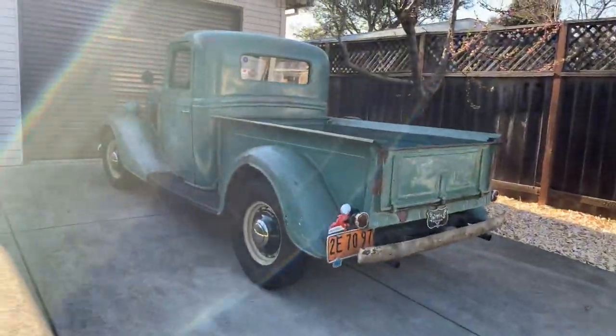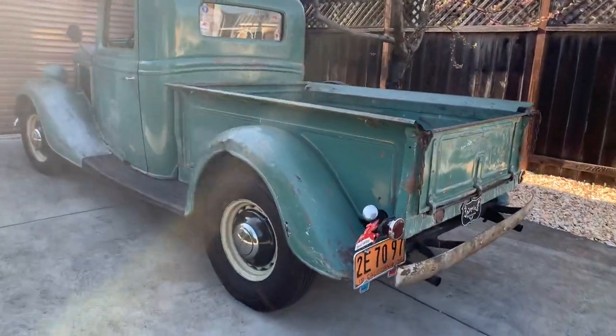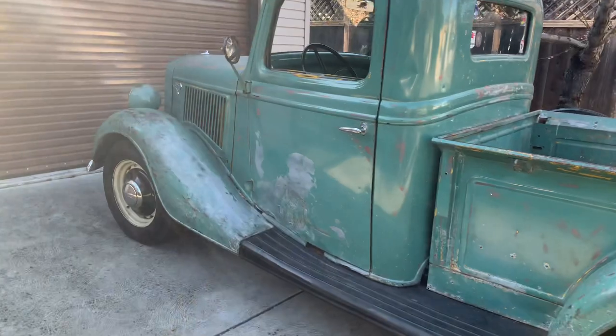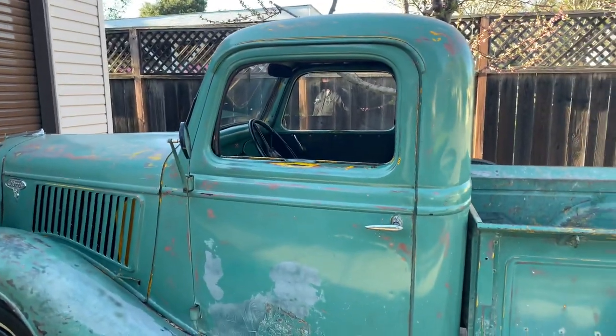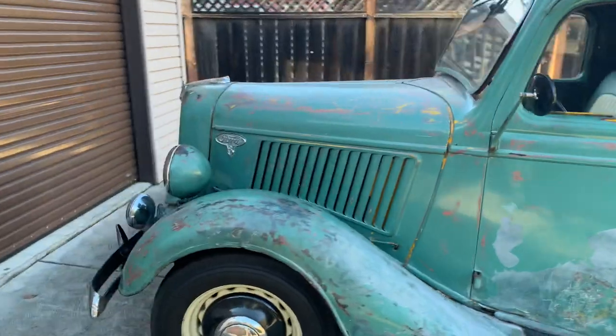Here's my beater '36 Ford pickup. It's all stock — got the original 21-stud flathead, still got mechanical brakes. Just an old beater, an old work truck that survived.